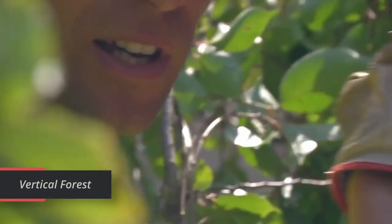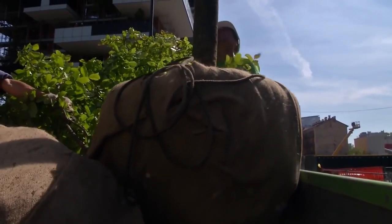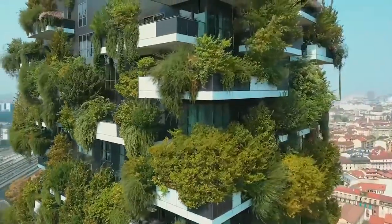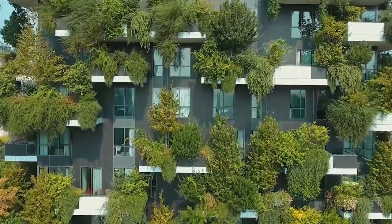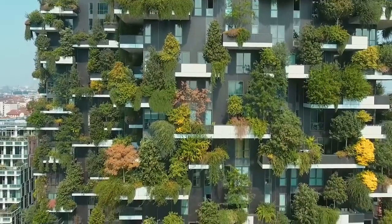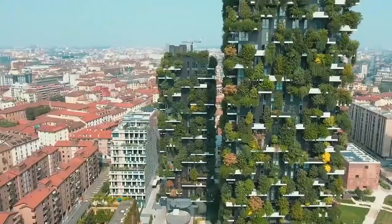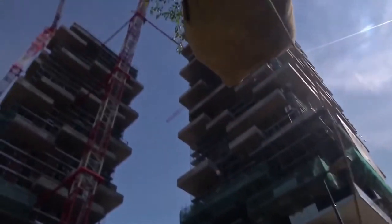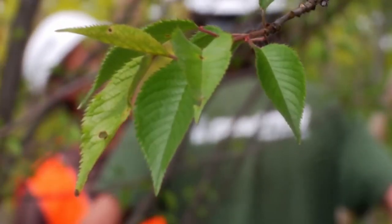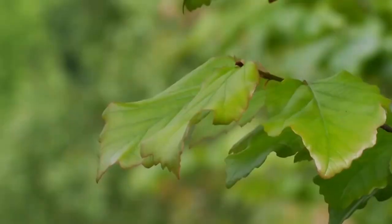Vertical Forest. New high-rise buildings constantly appear in modern large cities. Every year these structures of concrete, steel and glass alienate us more and more from nature. But there are other ways to develop the city's infrastructure. Vertical Forest is an amazing project that shows just how easy it is to find the balance between modern life and nature — a residential complex with two towers: the first is 111 meters high and the second is 76 meters high. Construction started in 2009 and finished in 2014. You can see this amazing project in Milan in the Porta Nova district.